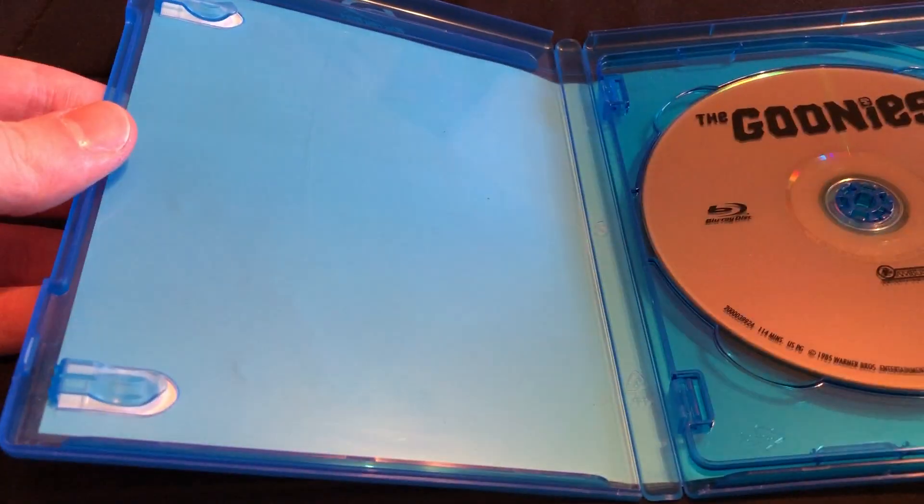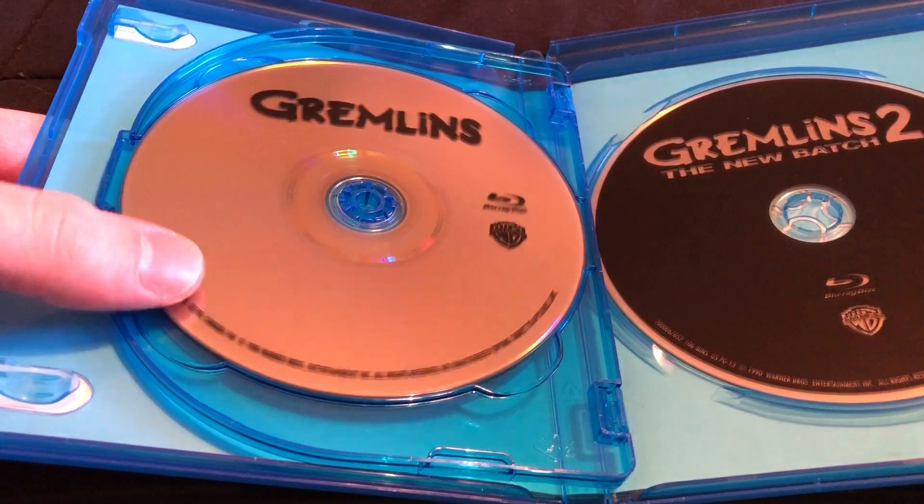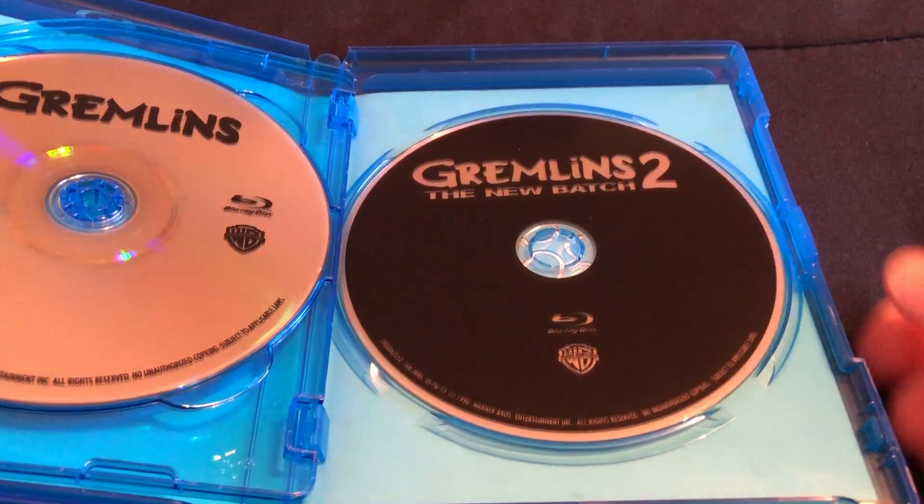This originally came in eco cases, swapped out. So here we have the Goonies, Gremlins, and Gremlins 2: The New Batch.